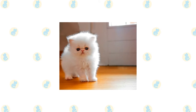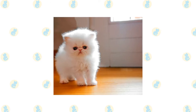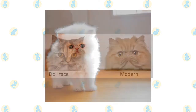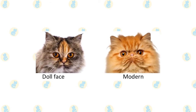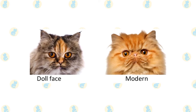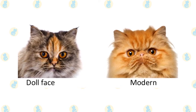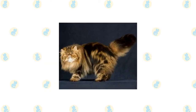A long, thick, shiny coat with a fine texture completes the Persian's look. It's long all over the body and includes an immense ruff around the neck, a deep frill between the front legs, long ear and toe tufts, and a full brush tail. Persians can come in different looks. Some, known as peak-faced Persians, have an extremely flat face — think twice about breathing problems before getting one. Doll-faced Persians have a more old-fashioned appearance, with a face that is not as flat. Persians stand out for their infinite variety of coat colors and patterns.